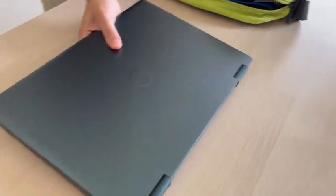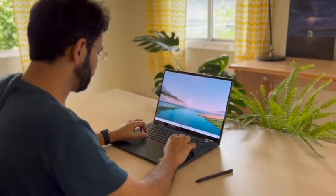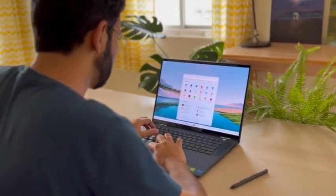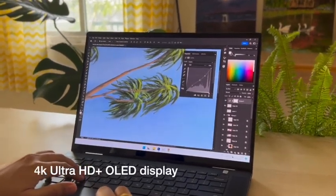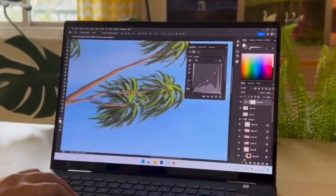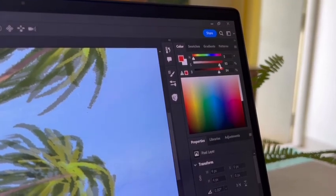As a digital artist, it is important for me to have dependable hardware that is powerful and portable. I've been using the Dell Inspiron 16 2-in-1 for drawing for some time now and I've been having such a great time drawing on this beautiful and large canvas. It has a 4K Ultra HD plus OLED display so there is ample space on the screen for all the tools I use in my workflow.